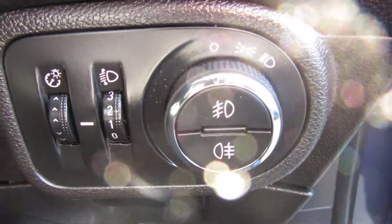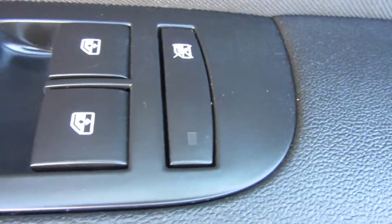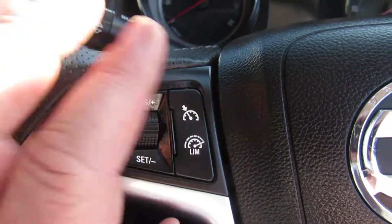There's your front and rear fog lights on your light switch. On your door you've got electric mirrors and electric windows front and rear. On the steering wheel you've got your volume control on one side and your mute button, and on the other side you've got cruise control and speed limiter.